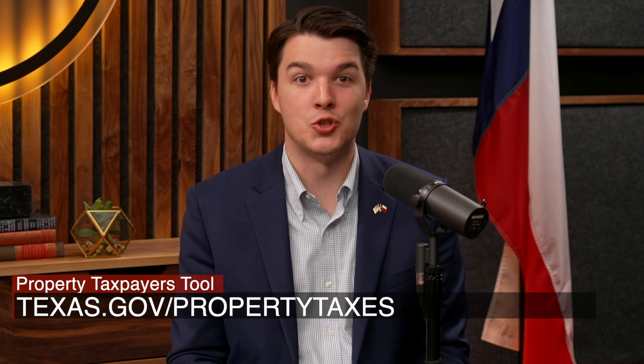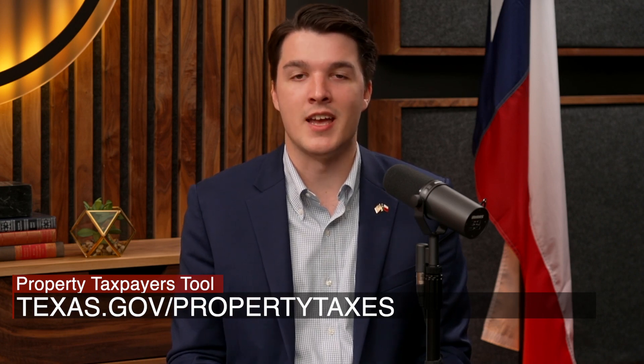This taxpayer tool is just one of many that Texans should become familiar with, so that we can all get engaged where it matters most: locally.